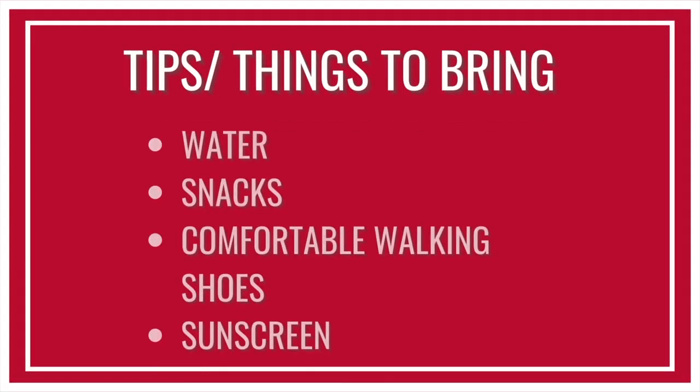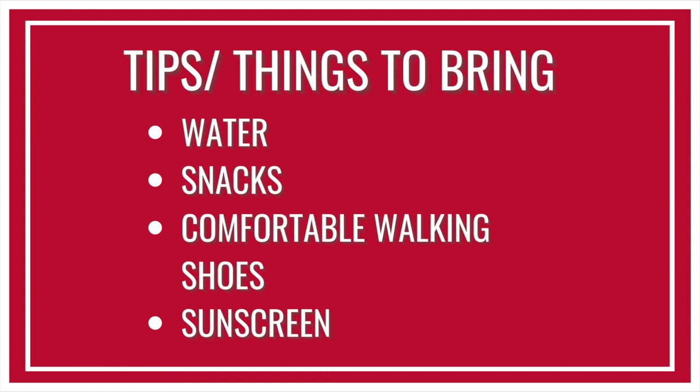Some things you should know if you're planning a trip to the gardens: it's about 10 to 15 minutes away from campus depending on where you are. A couple of things you should bring are water, especially if you're planning on walking the trails, and some sunscreen because it can be really hot.